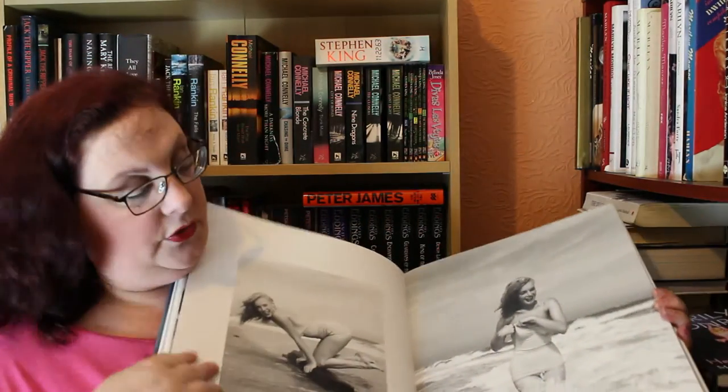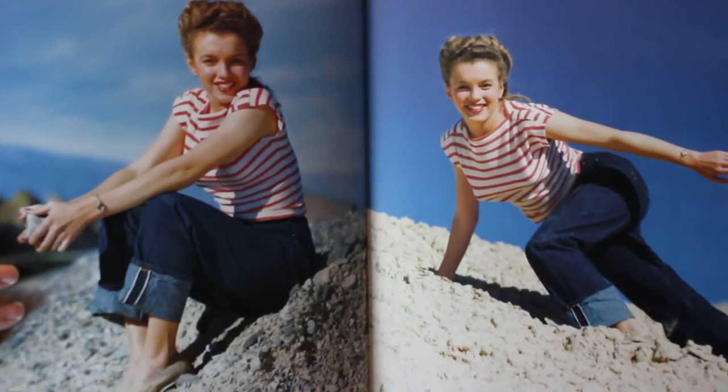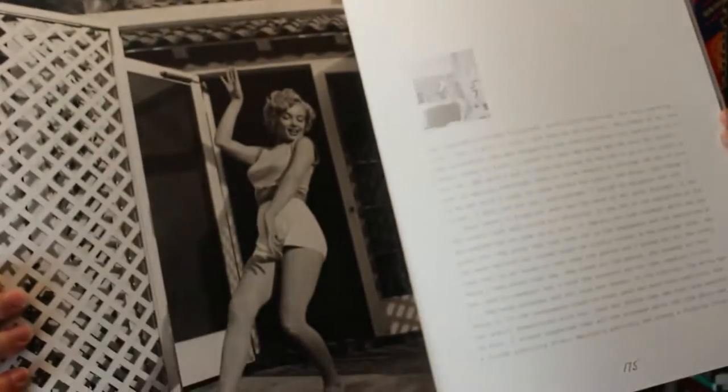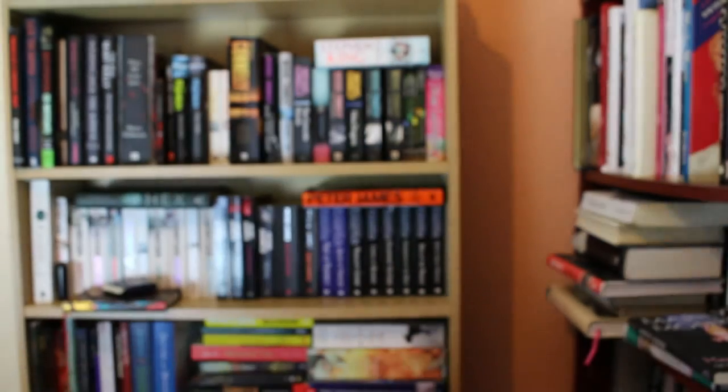Then the book itself is this big — it's a massive book and it is filled with some of the most gorgeous photographs, color and black and white. I'm going to see if I can find one of the color ones of Norma Jean when she was very young. Yeah, this is a beautiful book — she looks so sad in some of these, they're just gorgeous.